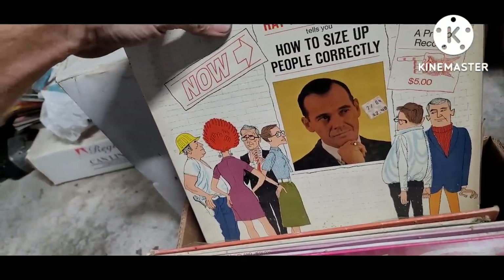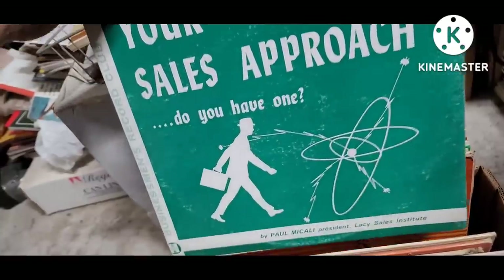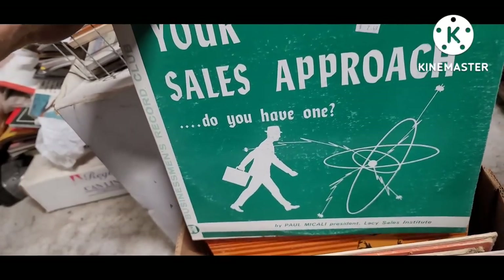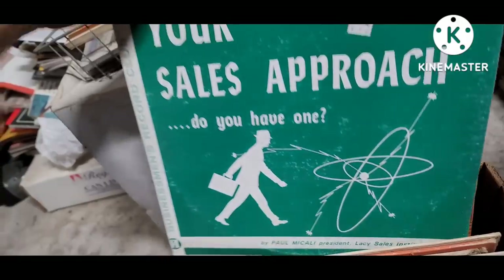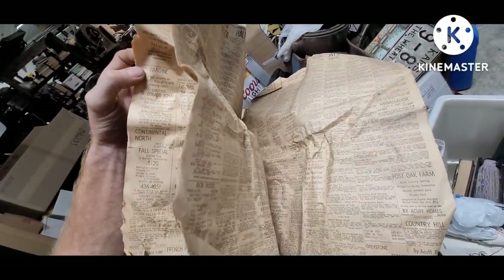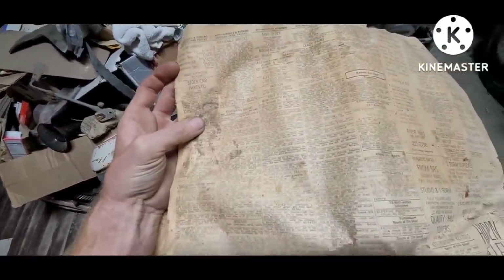How to size people up correctly — yeah, I pretty much wear my hobby on my sleeve. This one's really cool just for the graphic art. I love old silhouettes and nuclear atomic mid-century looking sketch drawings like that — that one is cool enough just to hang up on a wall. The newspaper unfortunately is almost all apartments and real estate. However, there is one automotive page.